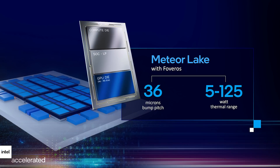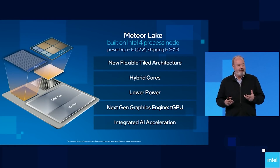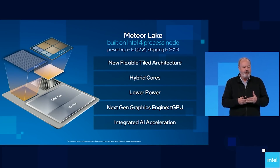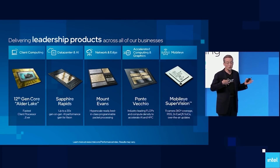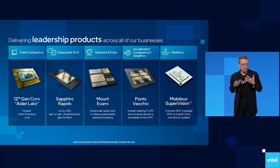We already know that Meteor Lake is going to be based on a new process node — the Intel 4 process node — so no more memes about staying on the same process node for years. The rumours have been saying that Meteor Lake S will be launching no sooner than 2024 for desktop, whereas other leakers have stated there is no desktop Meteor Lake at all. However, our sources say that Meteor Lake is indeed coming to desktop. The mobile platform for both Meteor Lake and Arrow Lake is expected to launch in 2023, though with something this early it's still all very up in the air.